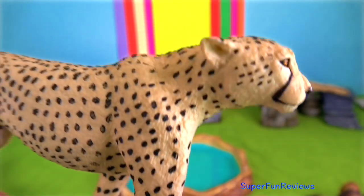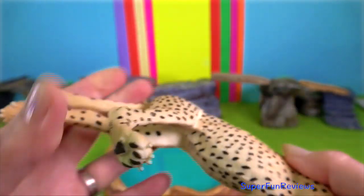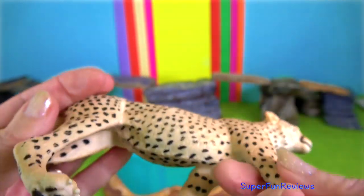Cheetah. They have unretractable claws, special paw pads for extra traction, and a long tail for balance.